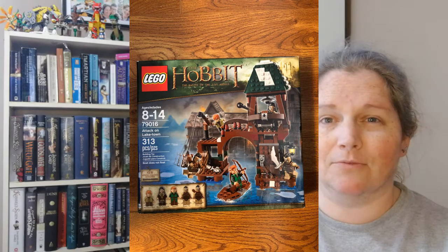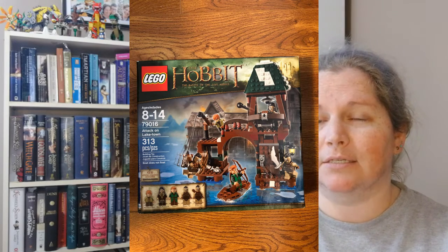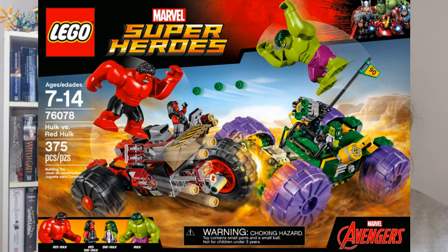Then I traded the Hobbit Attack on Lake Town for another Marvel set — Hulk vs. Red Hulk. This was a set that came out several years ago, not based on any of the Marvel Cinematic Universe movies — it was actually based on the comics. It had Hulk, Red Hulk, She-Hulk, and Red She-Hulk. I had wanted this set when I first saw it and I should have bought it but didn't, so I wasn't going to pass it up again. So I bought it from myself.